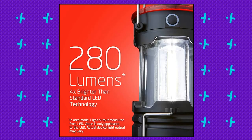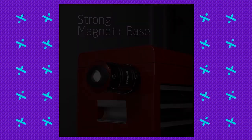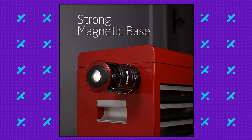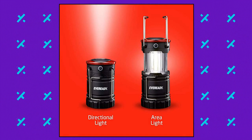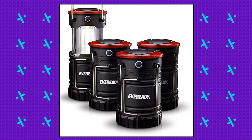EverReady 360 LED Camping Lantern. Includes 4 EverReady Collapsible Camping LED Lanterns. Each lantern operates with 3 AA batteries, included, so you have the power and light you need right out of the box. The LED Lantern provides super bright white LED light as a lantern, or can be used as a flashlight for directional lighting.